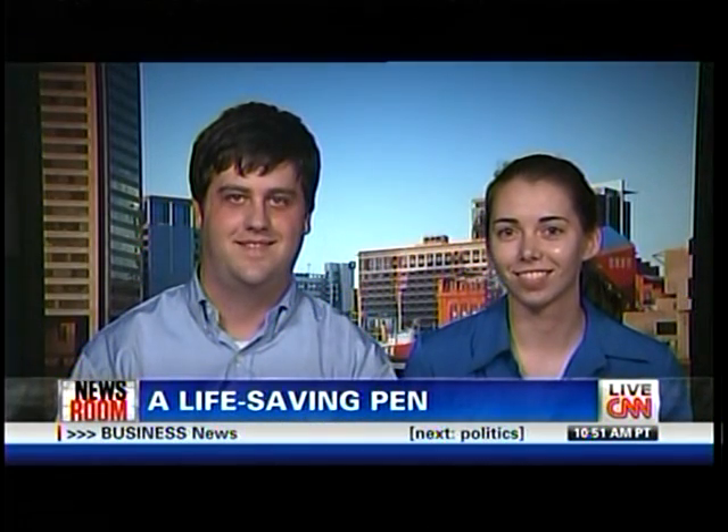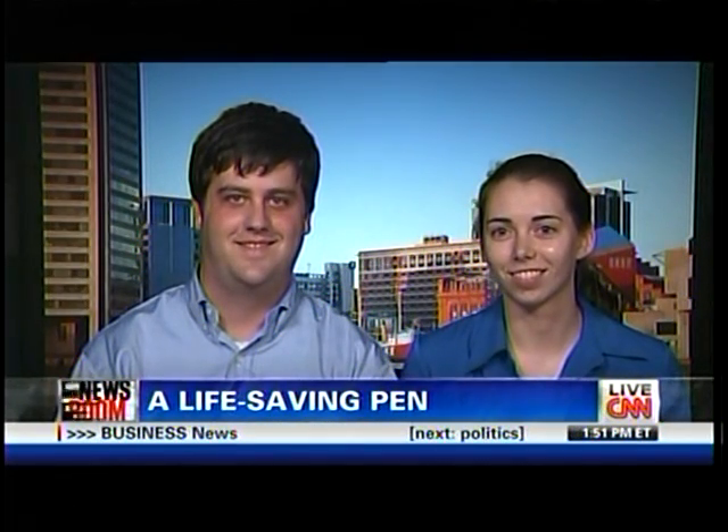Here to tell us all about it are two of the inventors, Sean Monagle and Mary Grady. They join us live from Baltimore, Maryland. Sean, give us a little bit more of an idea of how this invention works — how a pen, or something that looks like a pen, can save lives.